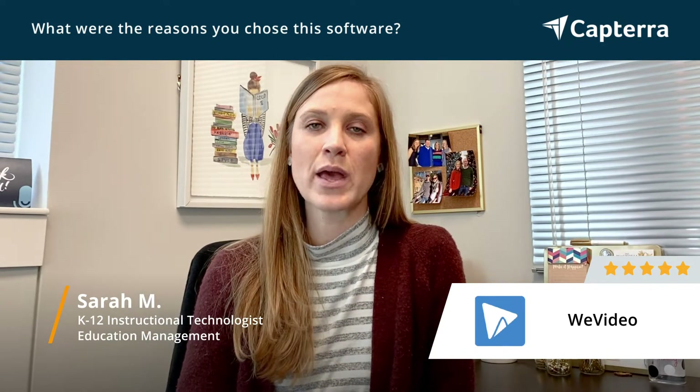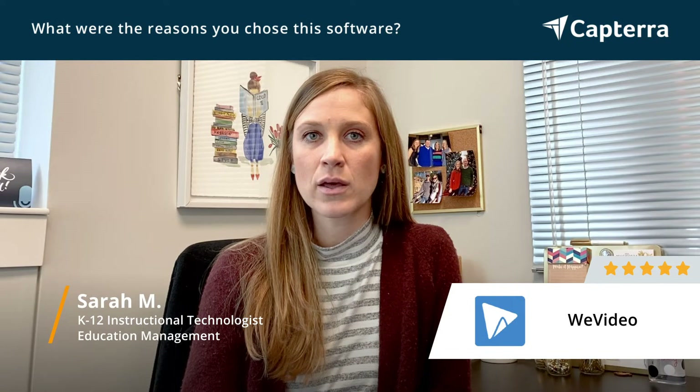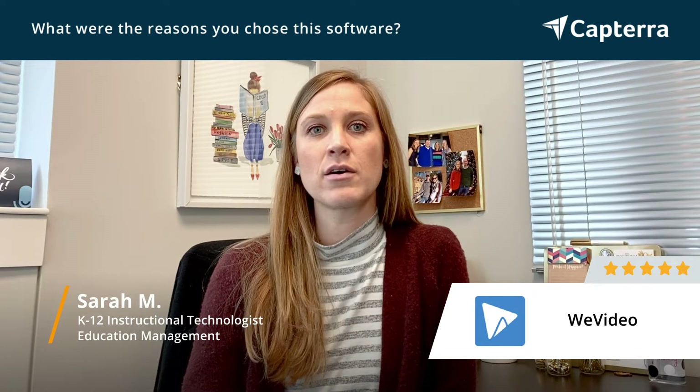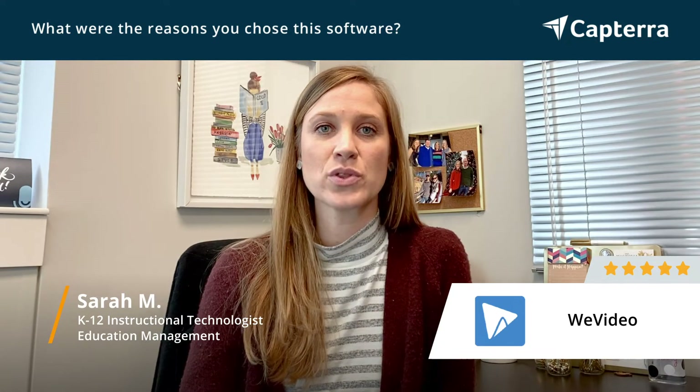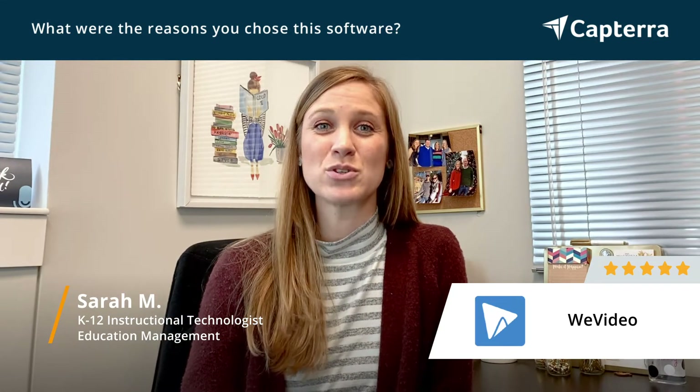As we looked into WeVideo, we noticed that students would be able to add in audio and edit. They could pull in video clips and do a lot of high-end editing to be able to create digital content to go with their content area classes. Teachers were really impressed with the creations and students really seemed to enjoy using it.